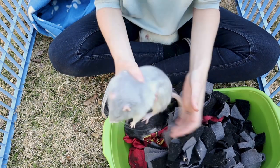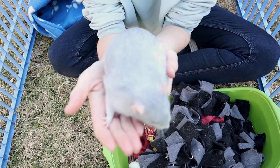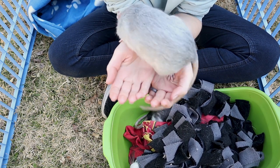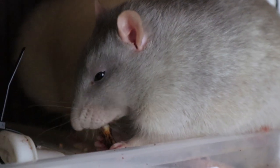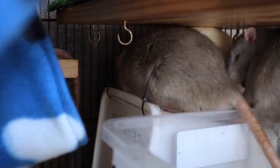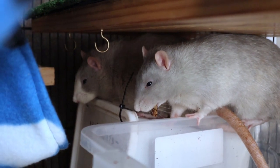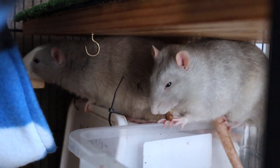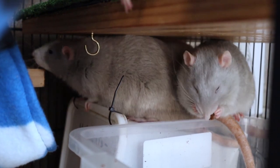Our last and youngest small boy is Hiro. He's a silver rat and he is a lot of fun. Like Bucky, he likes to explore quite a bit — when he's out of the cage on the couch, he's usually the first to climb across onto the coffee table and onto the occasional chair in our lounge as well.